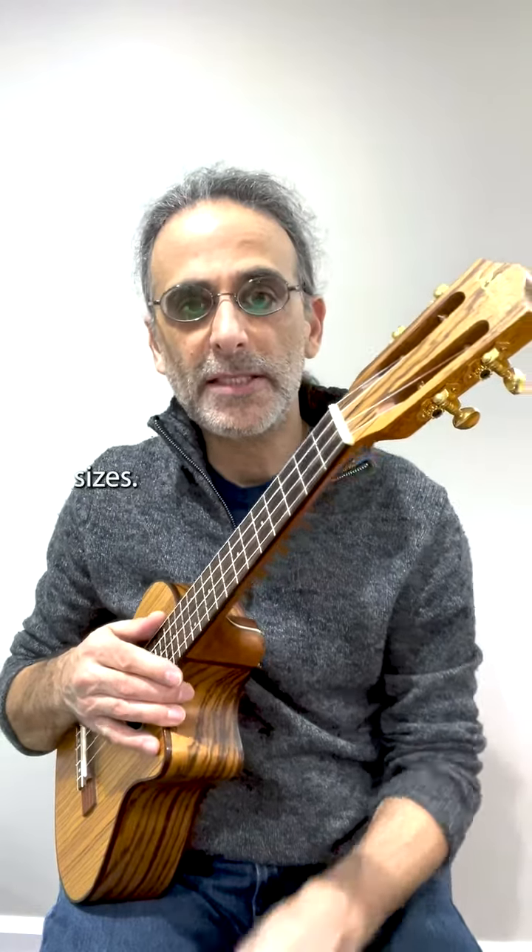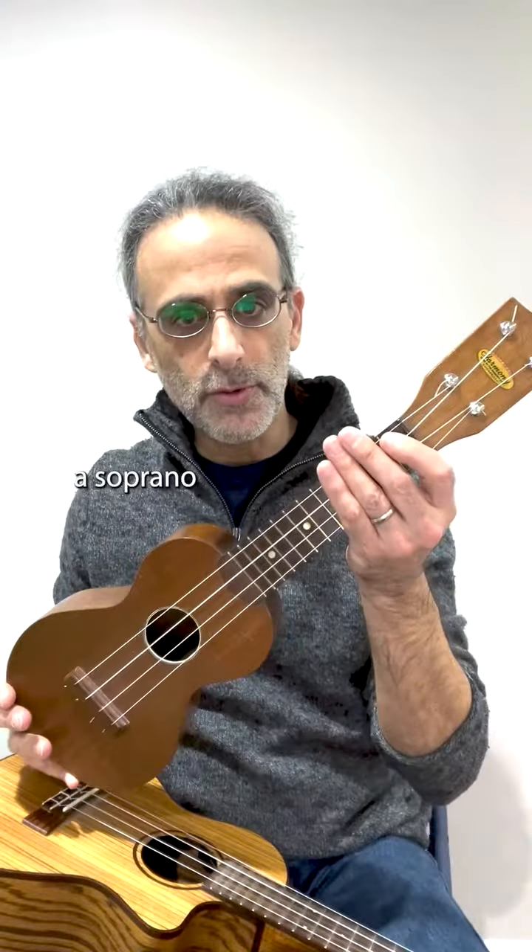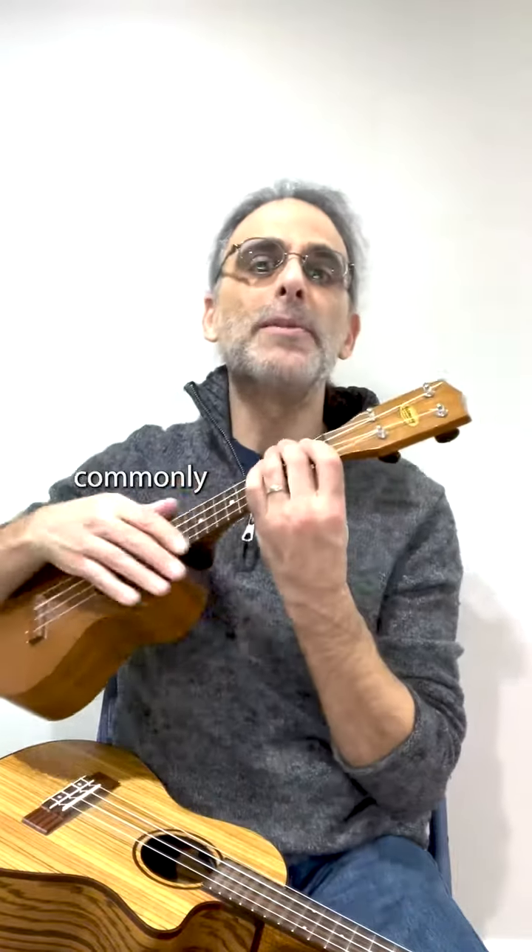Ukuleles come in various sizes. This is a tenor ukulele, one of the larger sizes, and this is a soprano ukulele, the smallest commonly used size.